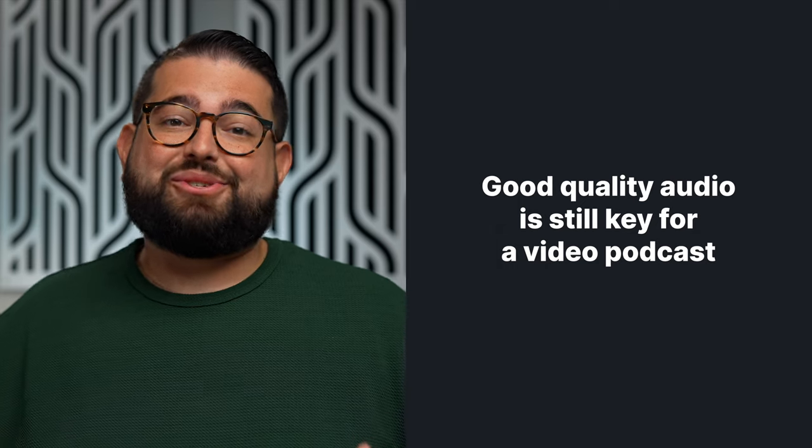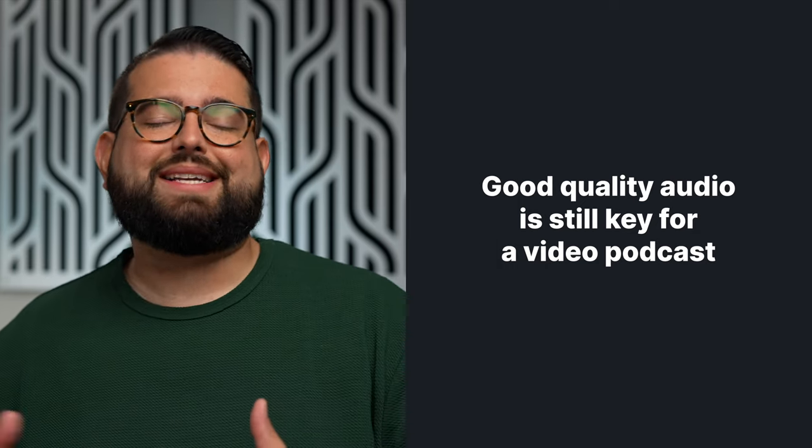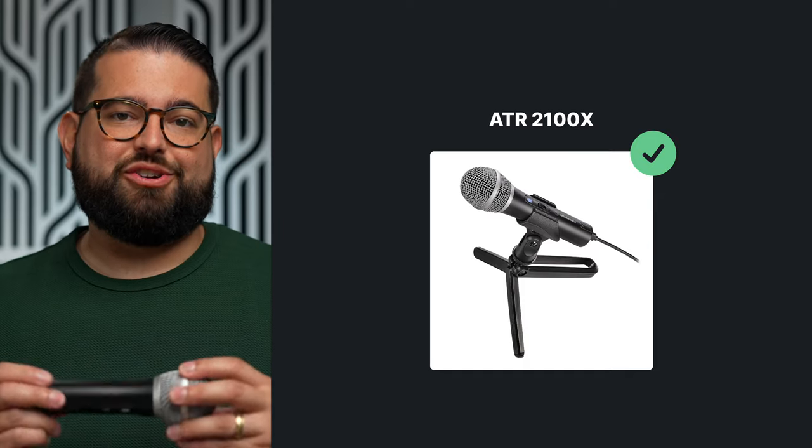When it comes to a video podcast, you still want to start with great audio. A quality mic with a boom arm or mic stand is necessary for any podcast, video or audio only. If you're just starting out, I highly recommend the Audio-Technica ATR2100.